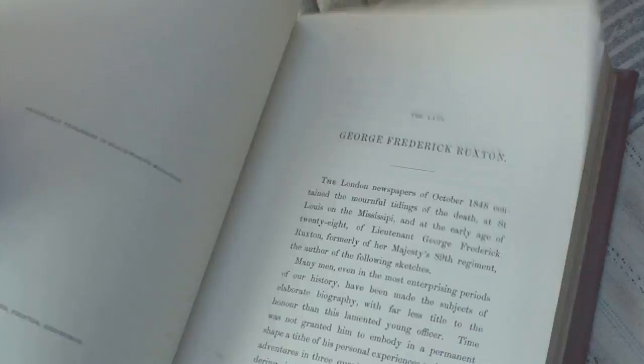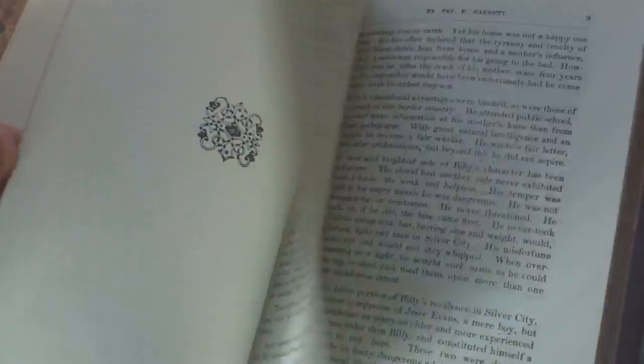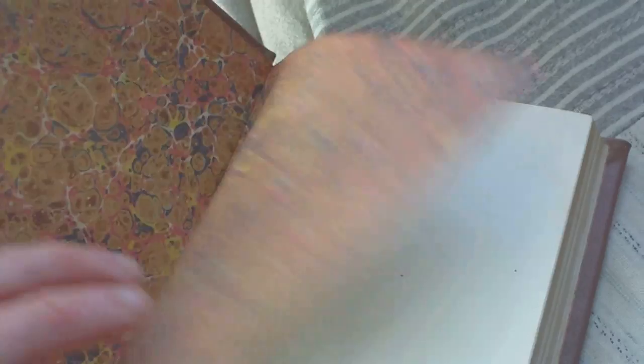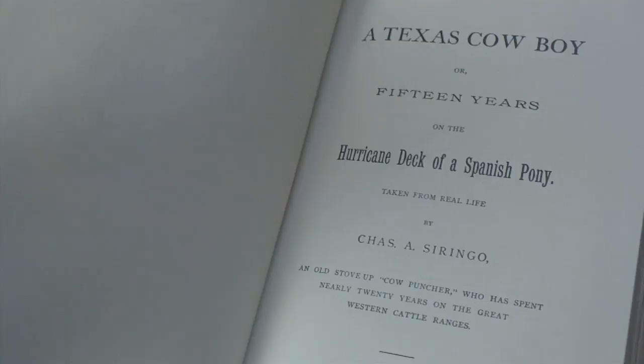Then we have The Authentic Life of Billy the Kid by Pat Garrett — a facsimile of the 1882 edition. Really nice quality books. Then A Texas Cowboy by Charles A. Siringo — this one is 1885. A Texas Cowboy, or 15 Years on the Hurricane Deck of a Spanish Pony — taken from real life, 1885.